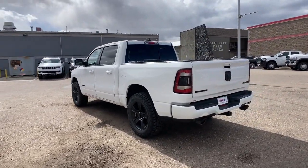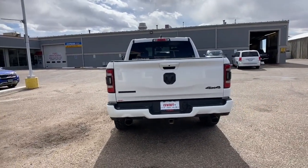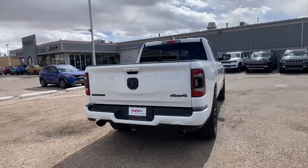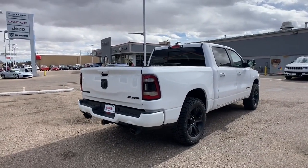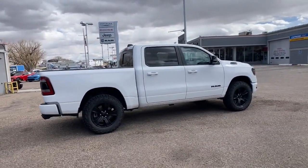Rise to every challenge with confidence in the Ram 1500. Its impressive towing capacity, advanced safety features, and passenger comfort keep you cool under pressure. Relax and enjoy getting the job done right in the strong and dependable Ram 1500.